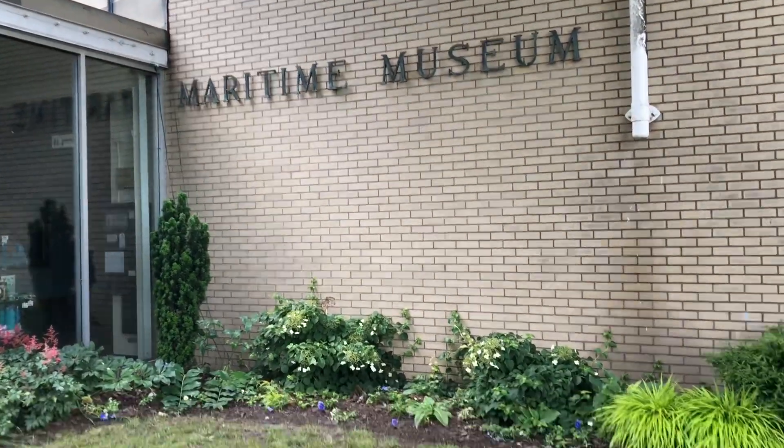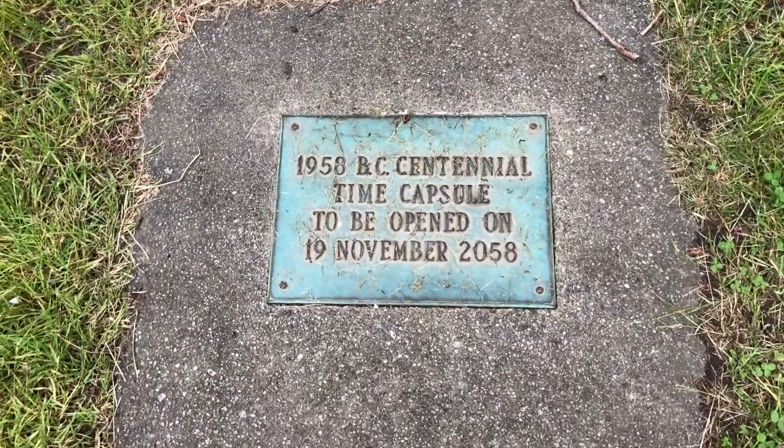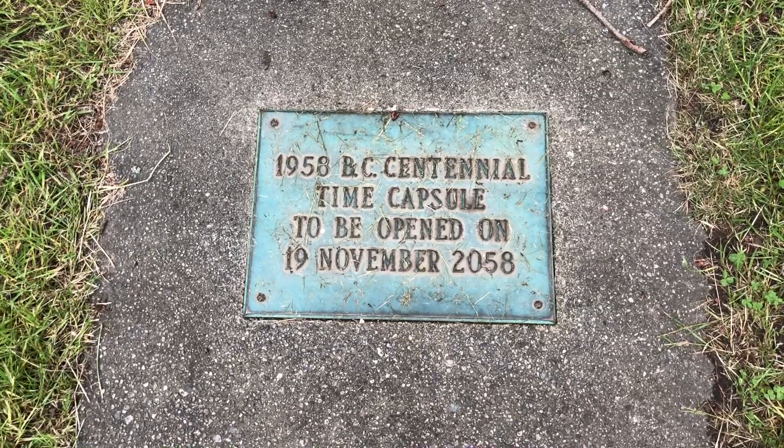If you saw my vlog on time capsules buried around town, you'll remember this one to be opened in 2058 — and I'll be here when they do.